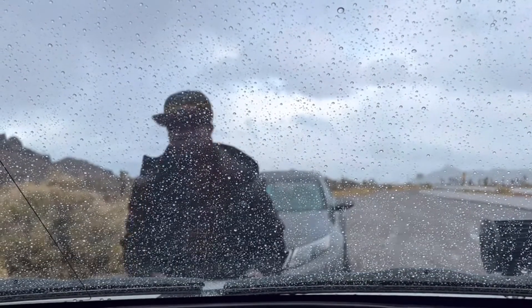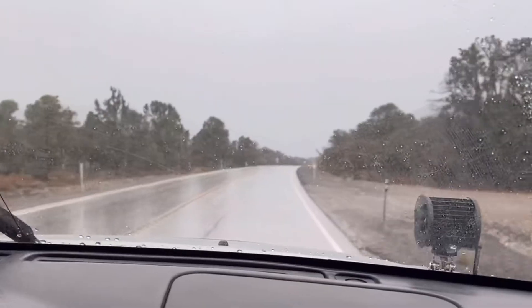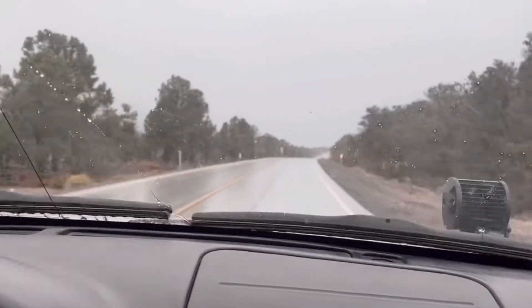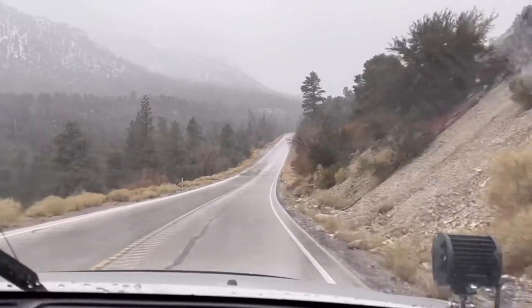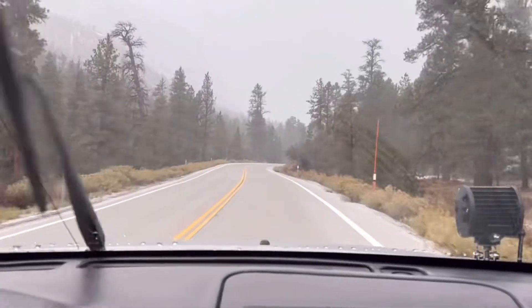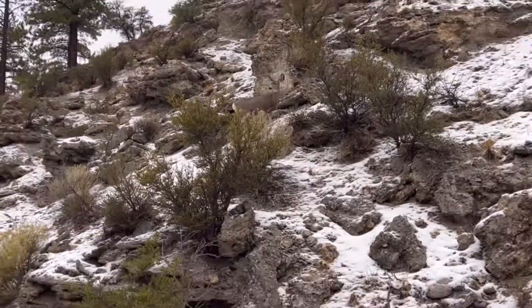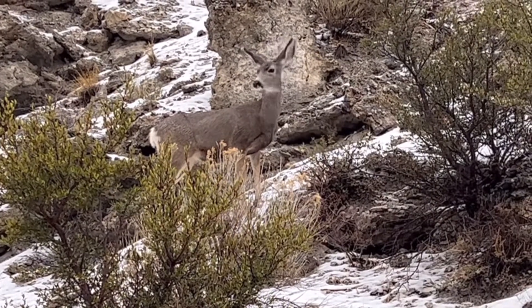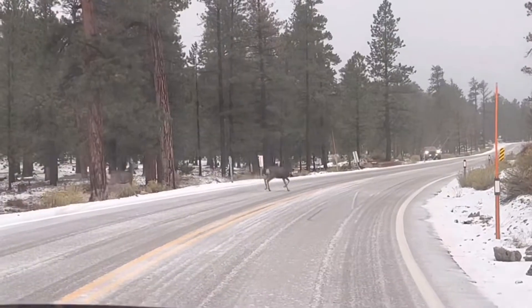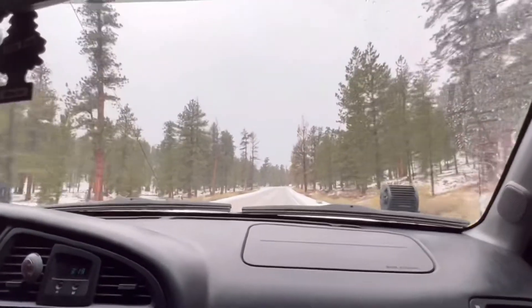She had been waiting there for two hours. Thankfully, Hubs was able to give her a jump and send her on her way. Of all the times I've been on Mount Charleston, I have never seen a deer. And not only did we see one, but we got to see three of them. Such a beautiful encounter.